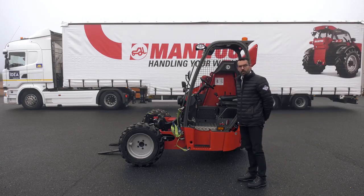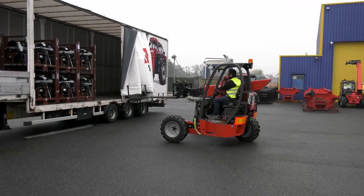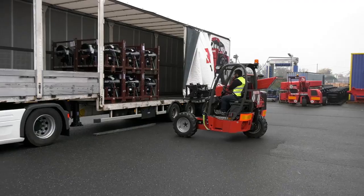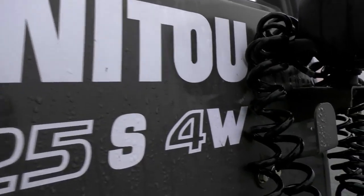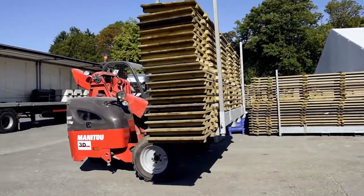Hi, my name is Donatien Groselot. I'm Business Development Manager for the Manitou truck-mounted forklift range. I'm pleased to present our brand new TMT25S 4-Way, our new truck-mounted forklifts with multi-directional options.